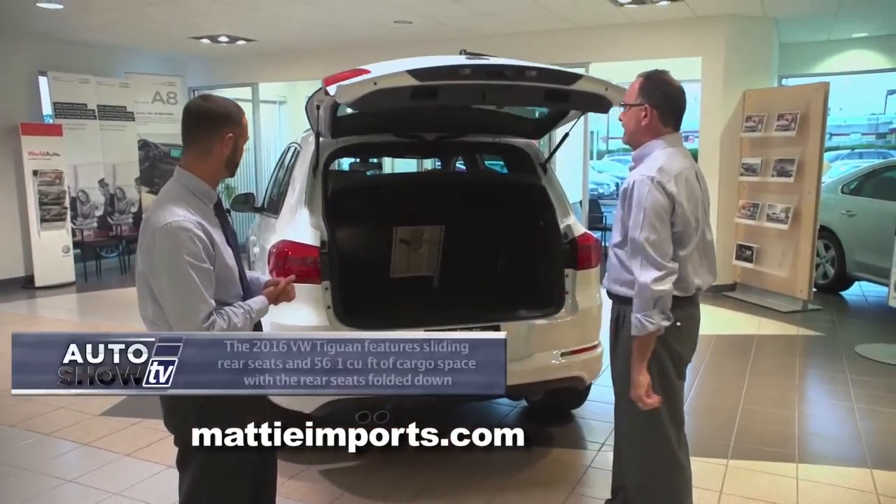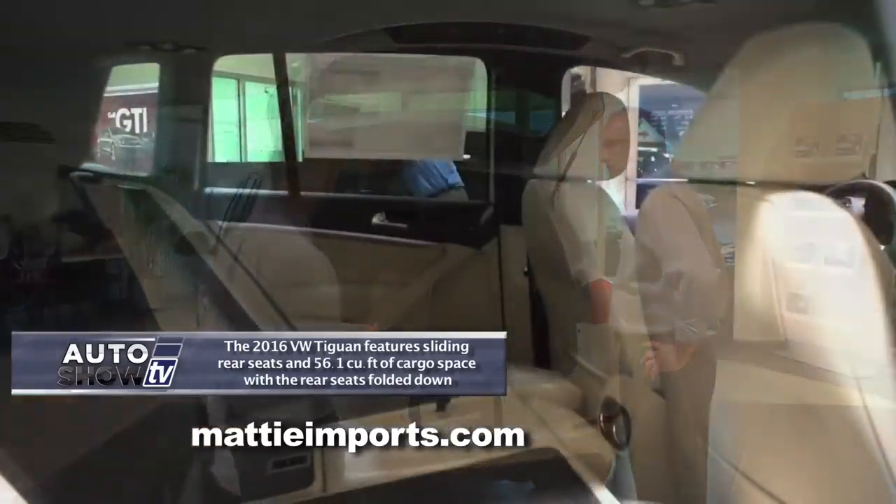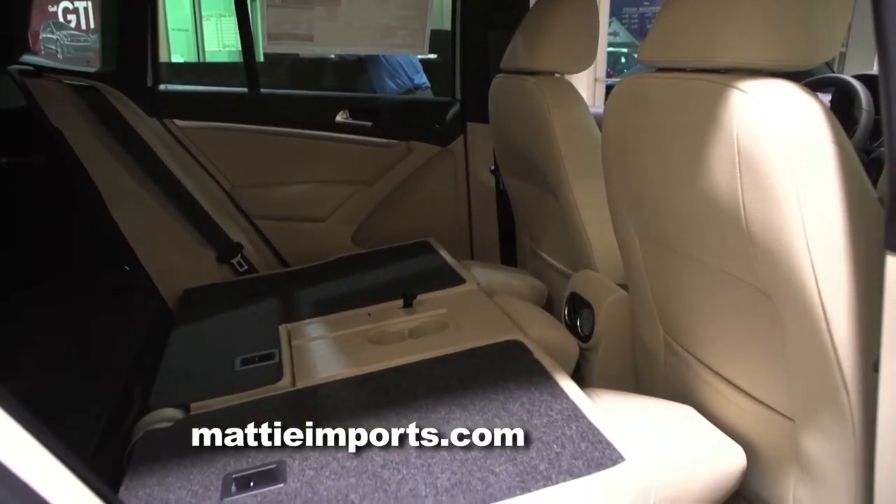Let's open up the lift gate here — nice and easy. You get tons of space in the Volkswagen Tiguan. In the back seat, you do get a 60-40 rear folding seat as well as a center pass-through, so maybe if you need a couple of passengers in the car but you've got to get a 2x4 or a ski in.